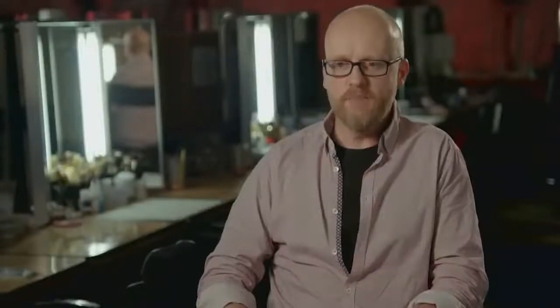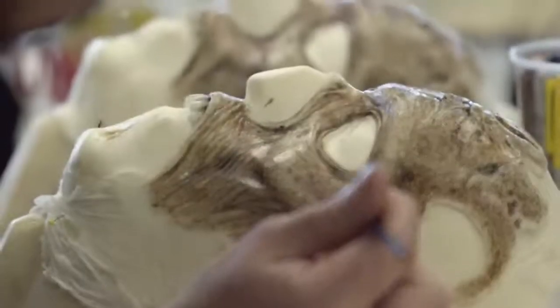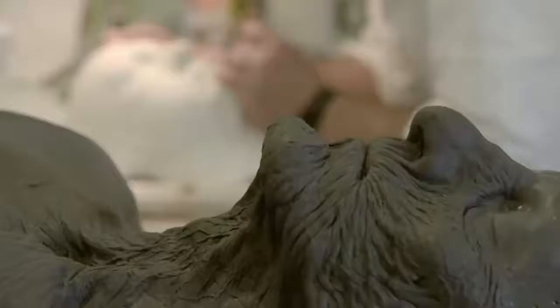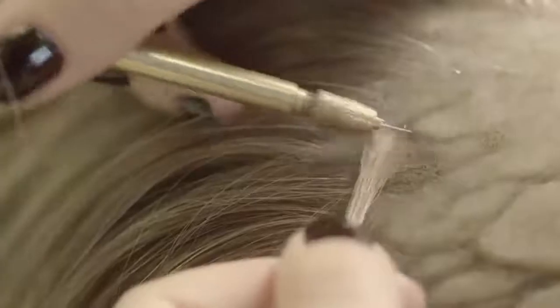So a show like Game of Thrones is kind of like a bucket list. We will actually concept and design the characters. A lot of our crew concentrate on painting. A lot of guys are from a very sculptural sort of background — hairdressing — definitely an artistic process.